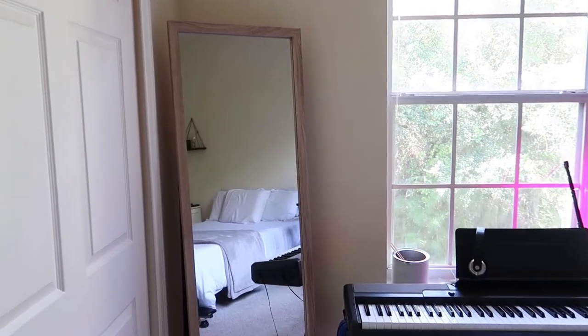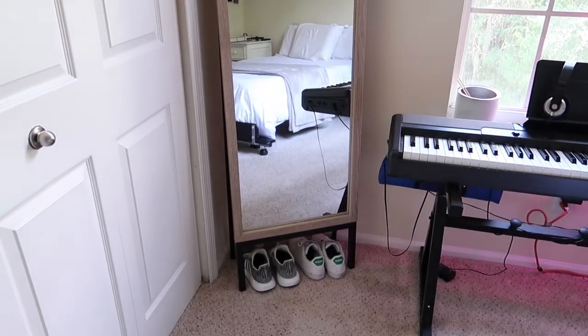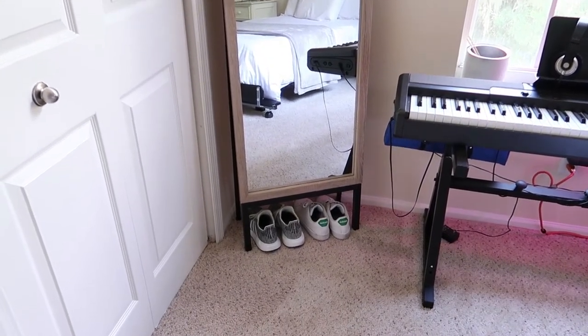Here we have my standing mirror from Target. It's a great mirror — everyone needs one in their room. It makes the room look bigger and I got my shoes stored underneath as well.